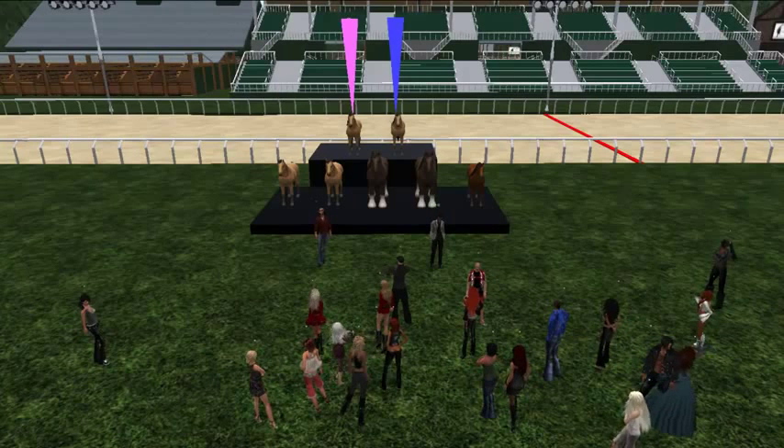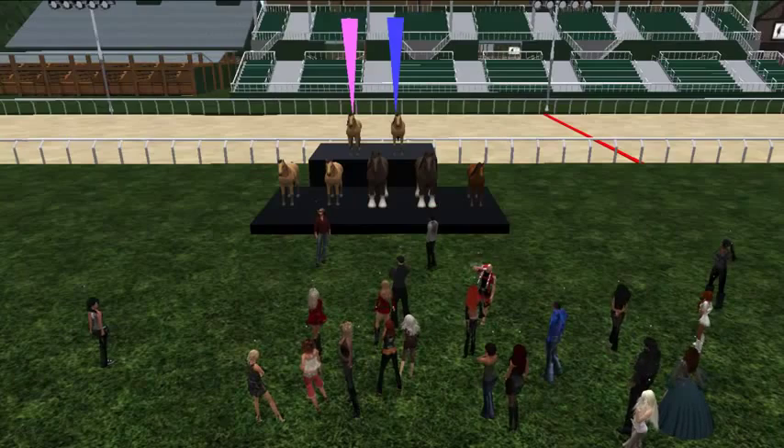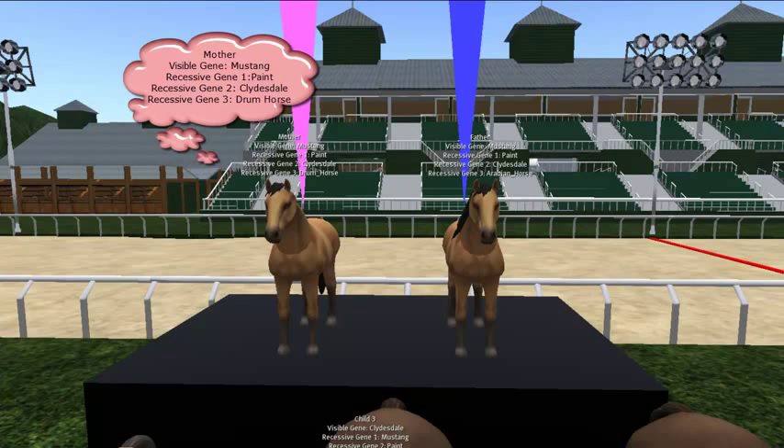If you take a look on the stage, what we've set up here are some examples on the back part of the platform. Going from left to right as we're facing the platform, the pink arrow over the horse on the left — that's the mother. The way the horses are set up for ABC, we have what's called the visible gene — the actual horse that you see. In this case it's a Mustang. And then we have up to three recessive genes. You will always have at least one recessive gene, or up to three.